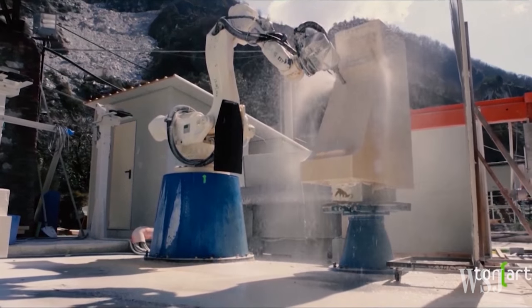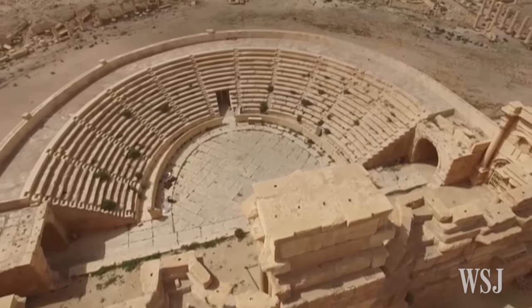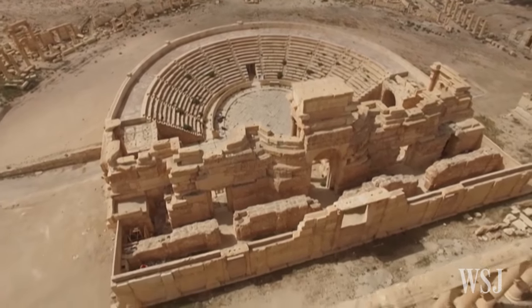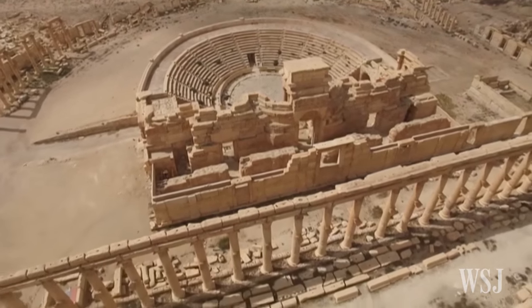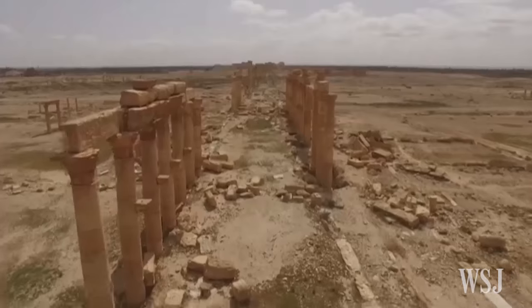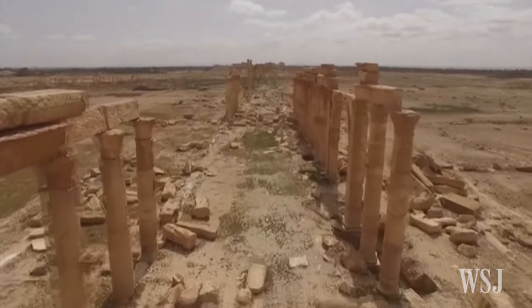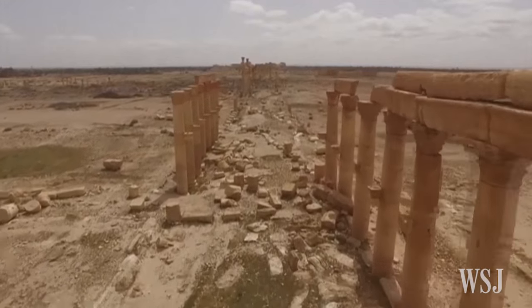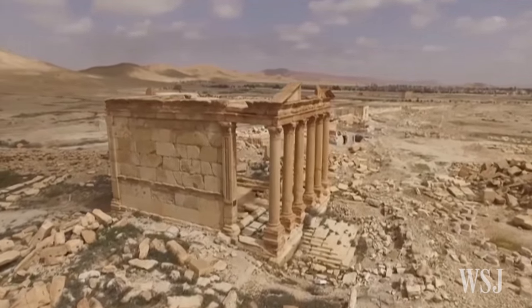The recreation of the Arch of Triumph is being unveiled as part of UNESCO's World Heritage Week. Palmyra was designated a World Heritage Site in 1980. Islamic State demolished some of its best-known monuments, including two large temples dating back more than 1,800 years. Rescue work of the relics started in late March, after the city was recaptured by Syrian government forces.